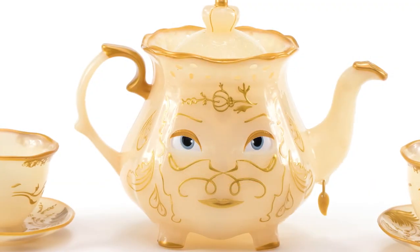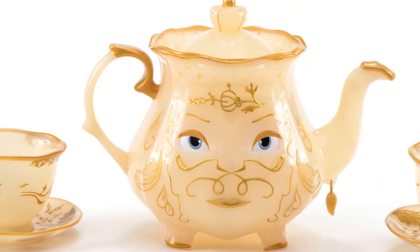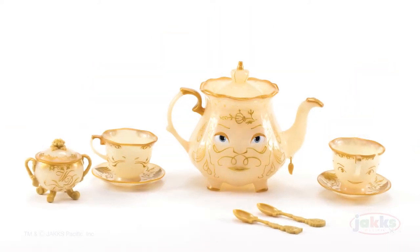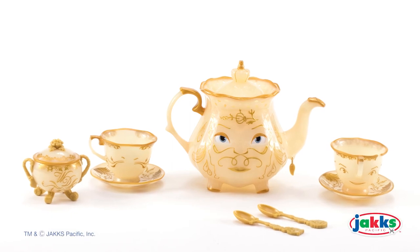This tea set is the perfect addition to any Disney Beauty and the Beast collection. Recommended for ages 3 and up. Belle's Enchanted Objects Tea Set from Disney's Beauty and the Beast by Jack Specific.